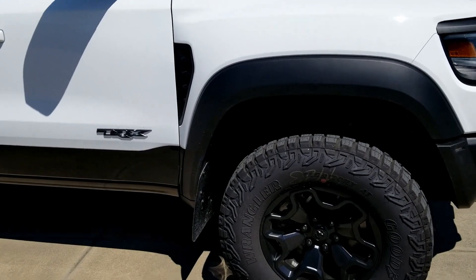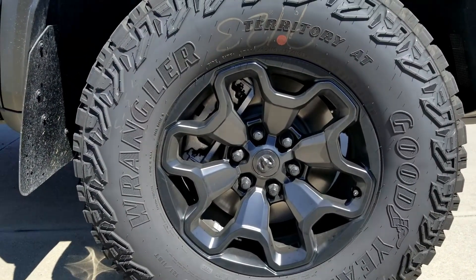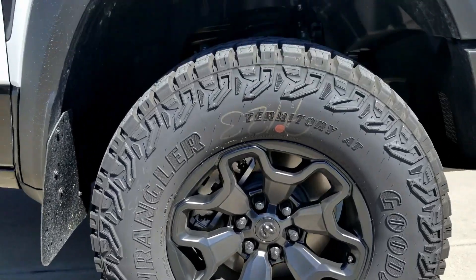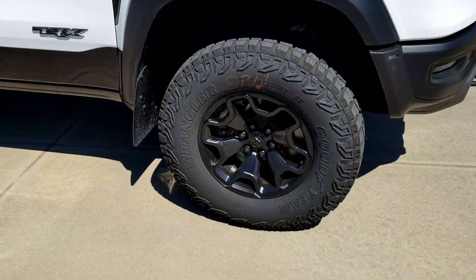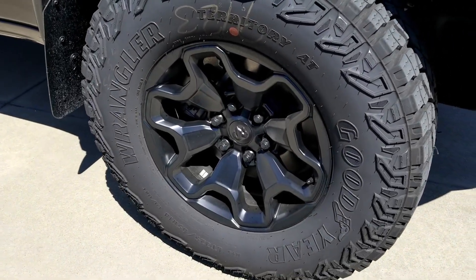Next, we threw some black lug nuts on — again, very boring little mod but it looks a lot better than the chrome lug nuts that were previously on there.